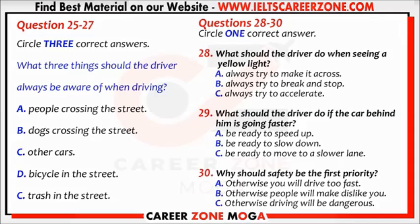Even if I have to brake very suddenly? Yes, even if you have to brake suddenly. What about if a driver behind me is going a lot faster than I am?